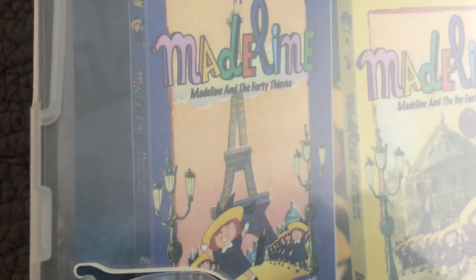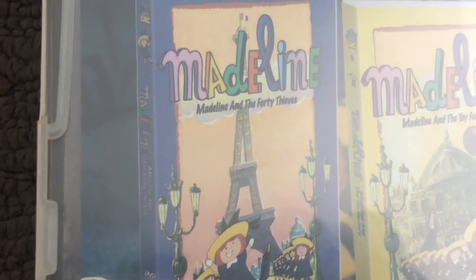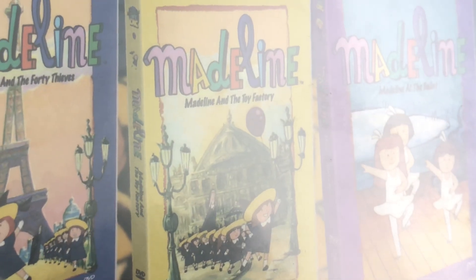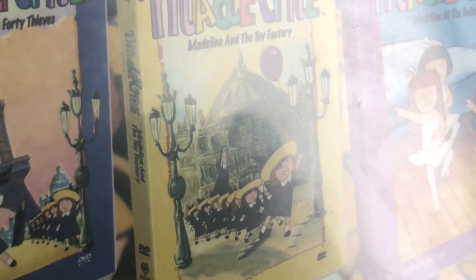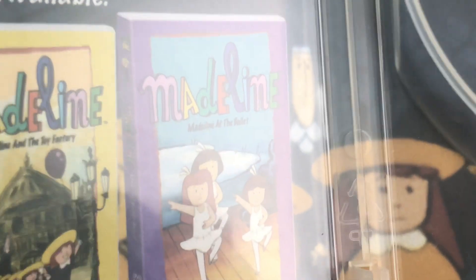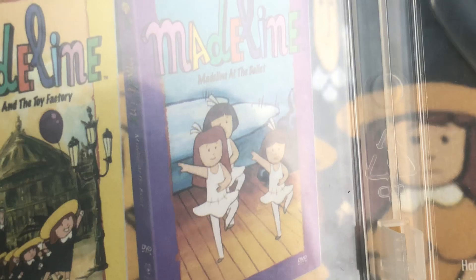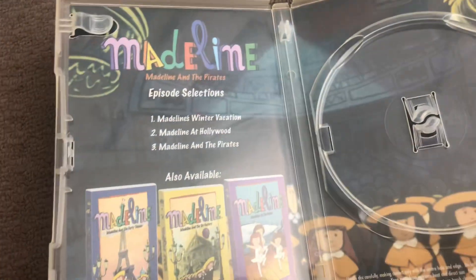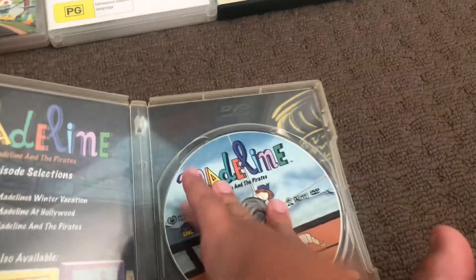Available titles include Madeline and the Fourth Thieves — I got that one — Madeline and the Toy Victoria — I got that one — and Madeline and the Battle of the Valide — I got that one too.